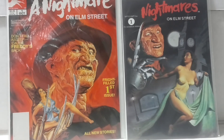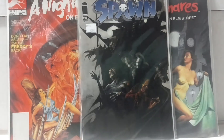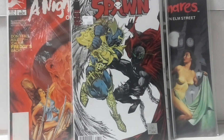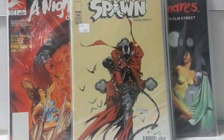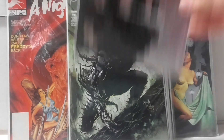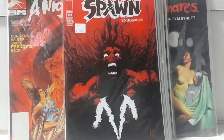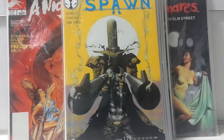The first chunk of books I want to touch on: Spawn issues 207, 206, 205, 197, 195, 194, 192, 191, 189, 188, and 174 — twelve issues total. There's a reason I'm showing these, which I'll get to in just a second.